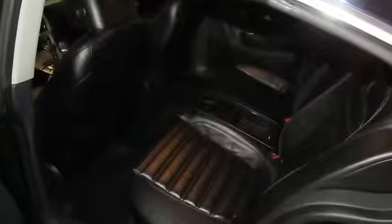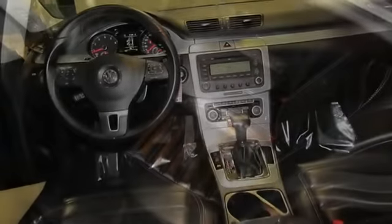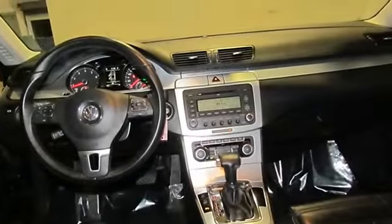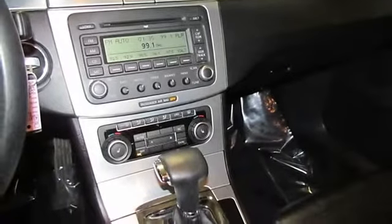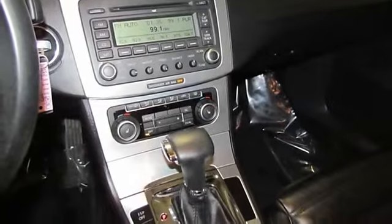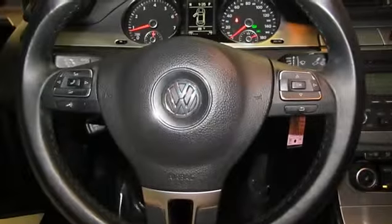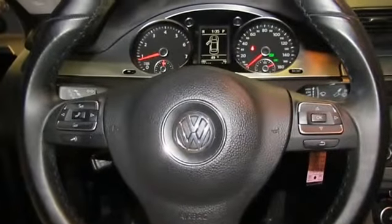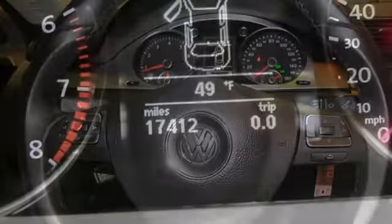Bluetooth connectivity with voice recognition, bodyside moldings, delay-off headlights, driver vanity mirror, dual front impact airbags, electronic stability control, four-wheel independent suspension, front bucket seats, front dual-zone AC, front fog lights, garage door transmitter HomeLink.